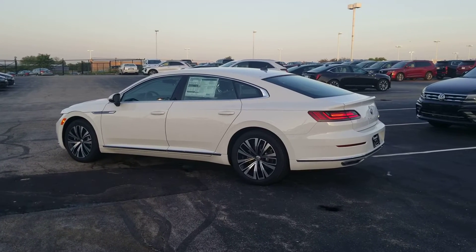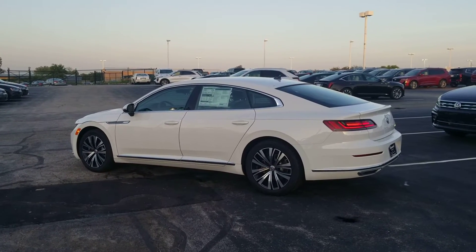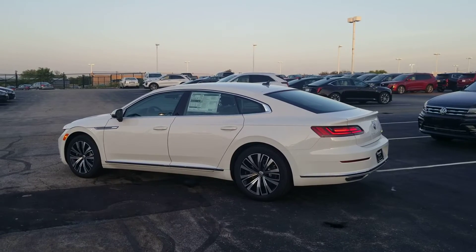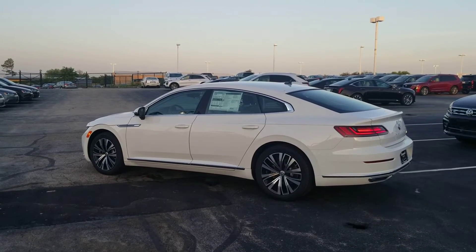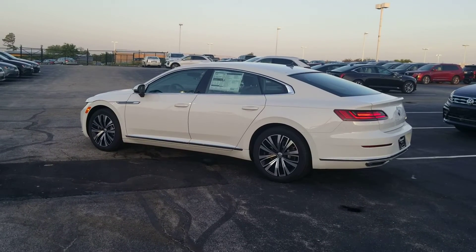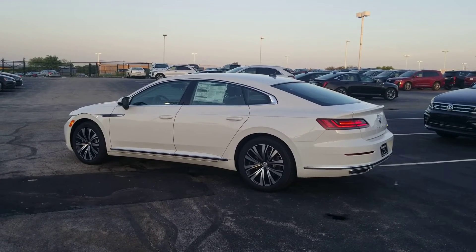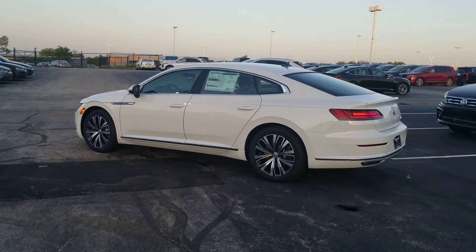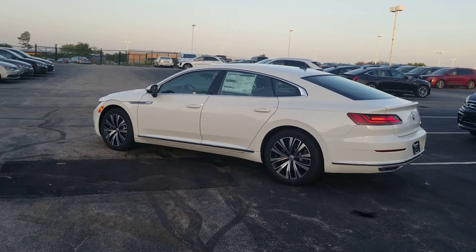That third year of free maintenance would only be honored at our dealership, so if you fly in from out of town you'd need to come here for that service. Also, if you buy from me at Bomberito St. Peter's, we'll give you a 10-year, 200,000-mile engine and powertrain warranty, free of charge and nationwide — it doesn't matter if you're in Seattle, Utica New York, Portland Maine, Ypsilanti Michigan, or Minot North Dakota.